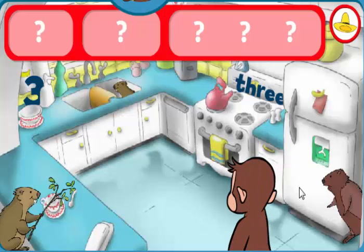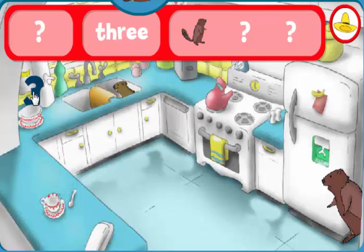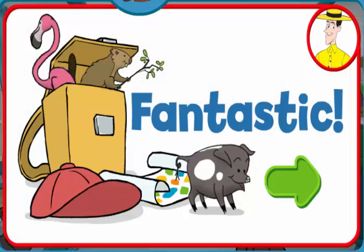Can you find the threes and three beavers? The word three. The number three. Yes, indeed. You found everything. Fantastic. George and his friends love playing hide-and-seek with you.